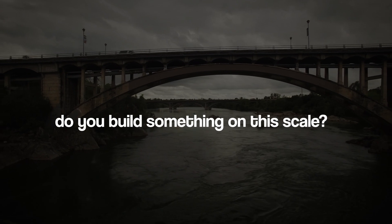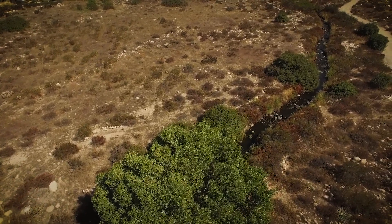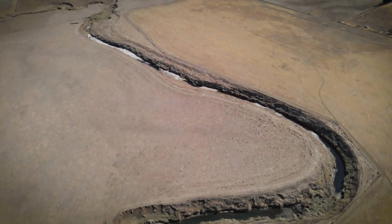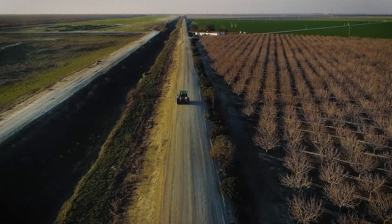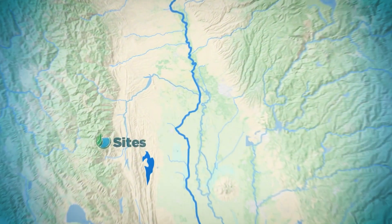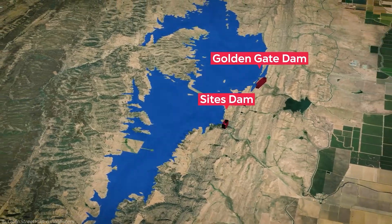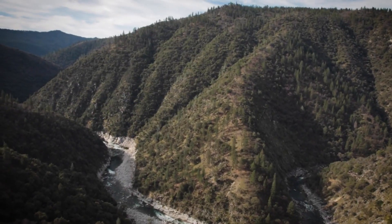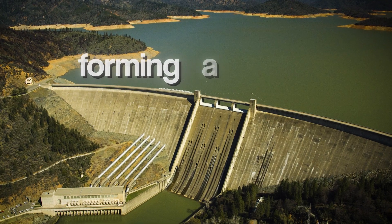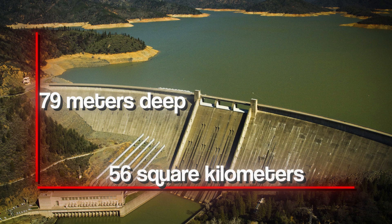But how exactly do you build something on this scale? Building the Sites Reservoir isn't as simple as just filling a big hole with water. It's a complex, multi-step process that brings together new technology with a strong understanding of the natural environment. The project involves the construction of two major dams — Sites Dam and Golden Gate Dam — alongside nine smaller dams and dikes. Together, these structures will keep the water confined to the valley, forming a reservoir that will be 79 meters deep and cover up to 56 square kilometers.